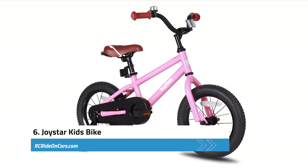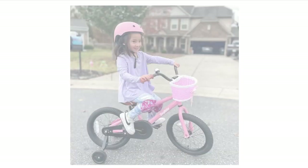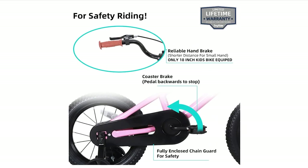Next, we have the Joystar Kids Bike, a great choice for young riders who are learning to ride. The stable training wheels and quick-release seat make it easy for kids to get started, and the saddle with holder is perfect for learning to ride without training wheels. The foot brake is also a great feature for young riders who don't have enough power to use the handbrake. The bike is made of premium steel, which is durable and able to withstand the bumps and bruises of learning to ride. The chain guard protects the chain and prevents kids from getting hurt.